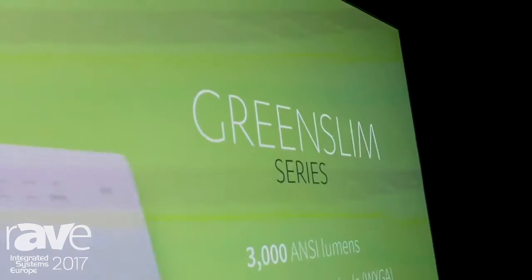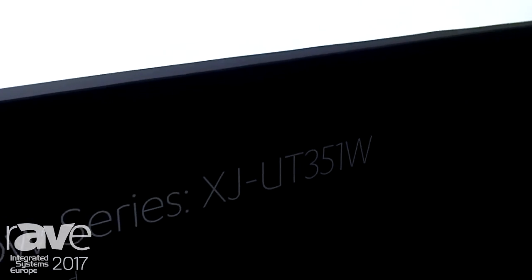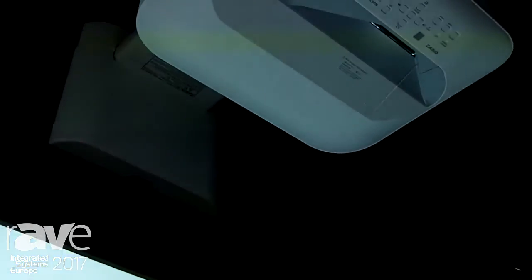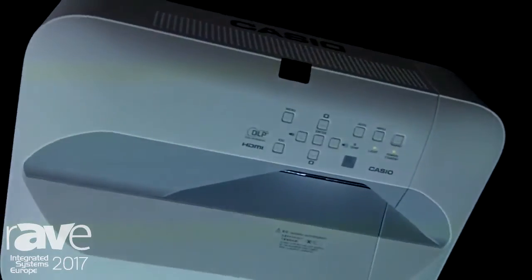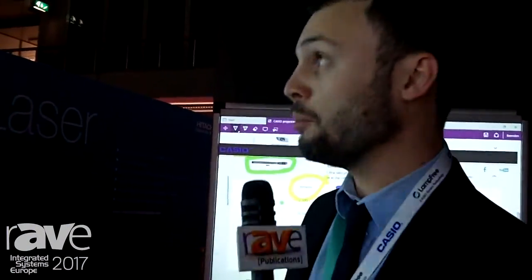Today we are introducing two new products. The first is the UT351W, which follows the same concept as the previous model, but with improved brightness of 3500 ANSI lumen and an improved contrast ratio from 1800:1 to 20000:1. This model also features intelligent brightness control and direct on/off. Since it uses a laser light source, it has a 20,000-hour lifespan, with maximum brightness reached in only five seconds and immediate power-off without any risk of damaging the light source.